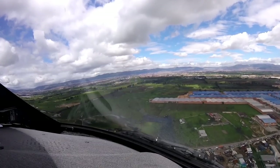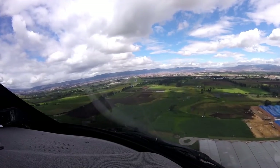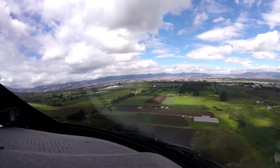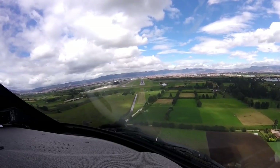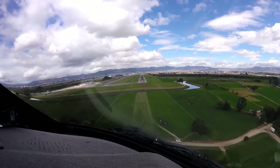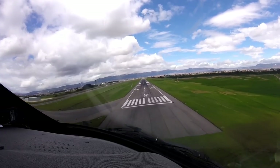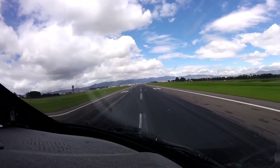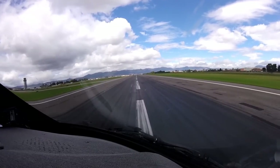Approaching 13 right. Ref in 10, sink in 9. That's a jumpy glide slope, look at that thing. 500. 400. I'm just going to get on a little early so we don't have to roll so far down. 300. 200. 100. Six-lights, boards are up, 110 knots.